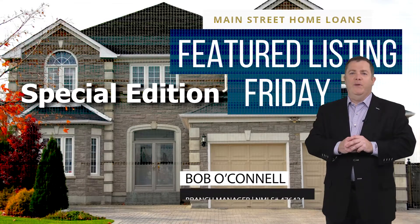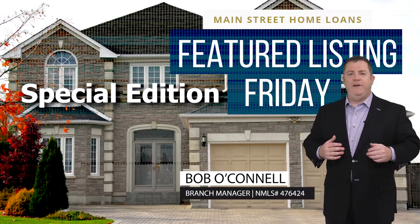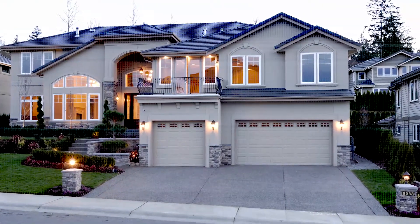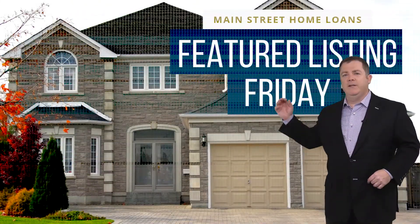Hi, and welcome to Main Street Home Loans. I'm Bob O'Connell, your host of Featured Listing Friday, where each week we'll take a tour of the new properties that have hit the market. Let's take a look at this week's featured listing.